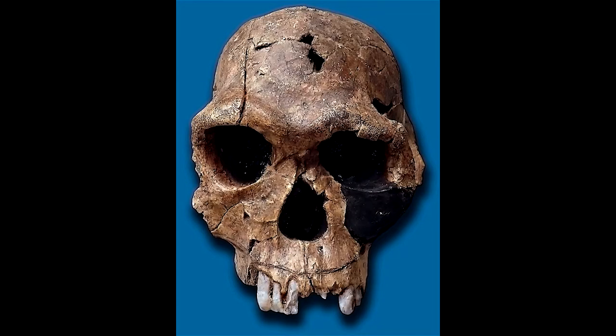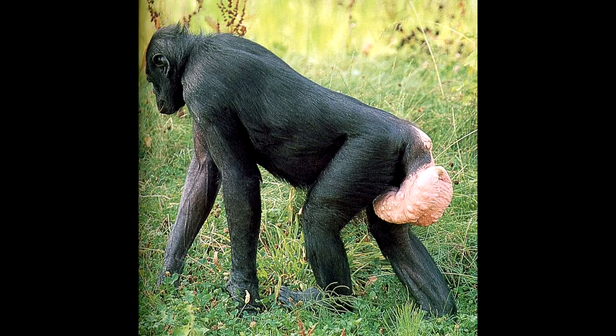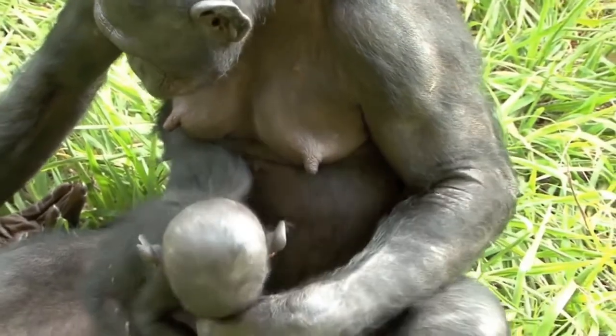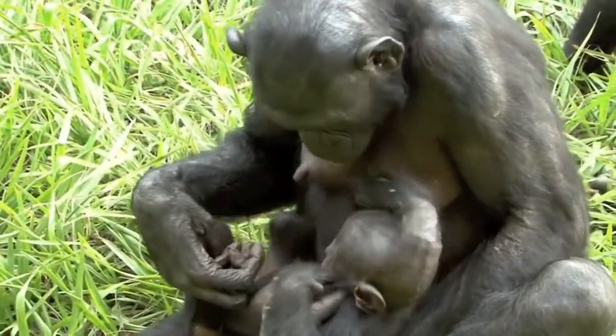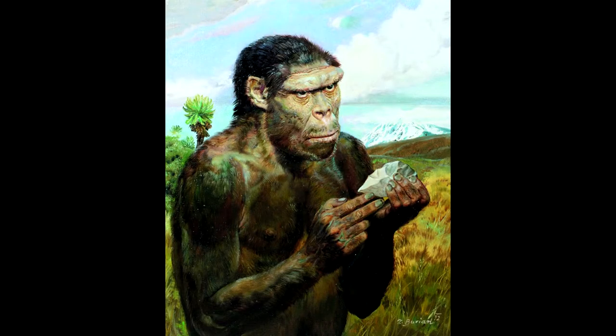Homo habilis may have been the first of our ancestors to develop monogamous parenting relations. This may be the time when our menstruation cycle became more hidden than, for example, the four-inch swelling that occurs in chimpanzees. In other mammals, breasts are only temporarily enlarged while feeding babies and return to their initial size after weaning. This may be the time at which women's breasts became permanently enlarged. Homo habilis were the first to use base camps, from which daily gathering and hunting trips could be made, also serving as a place for mother and newborn to stay and grow.